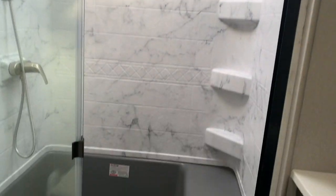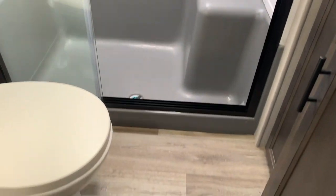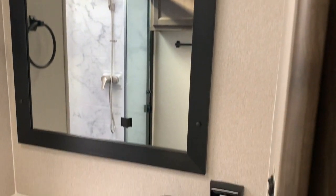Check this beautiful bathroom out. Nice, large shower with a built-in seat. Vanity space.